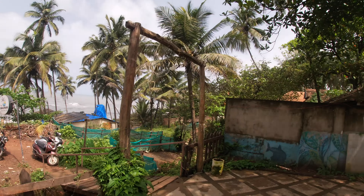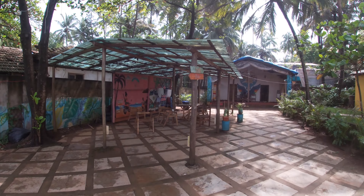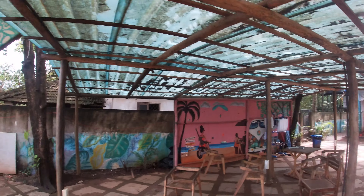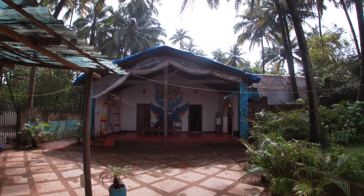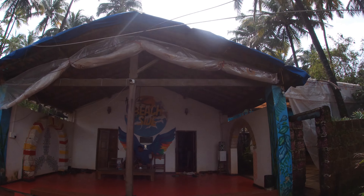Hello friends! Welcome back to my vlog. This is the second part of our Goa trip. We had a lot of ladies in the beachside hostel. It was around 11 o'clock in the morning. I will show you the whole overview of the beachside hostel.